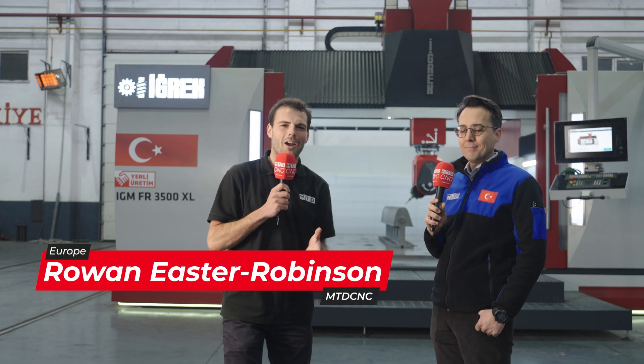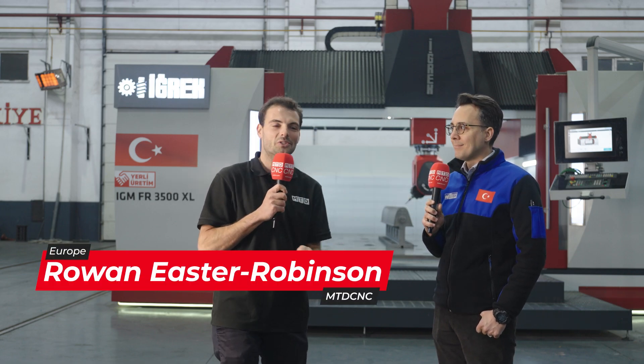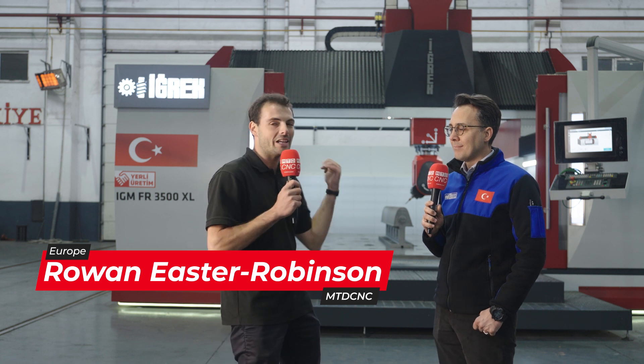Welcome to MTD CNC. We have come to what I think is probably the motor city of Turkey — we've come to Bursa, to EGREK Machine Tool. But there's a lot of automotive here, not just machine tool manufacture.